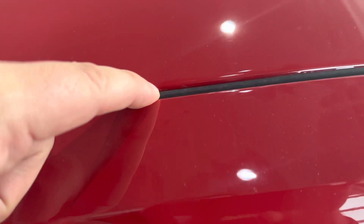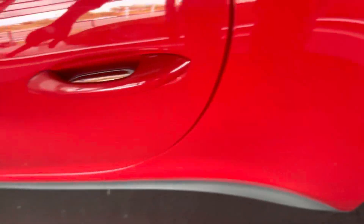You can barely see a couple little seam spots right there. They actually added some extra protection on the lower sills and rear arches as well.